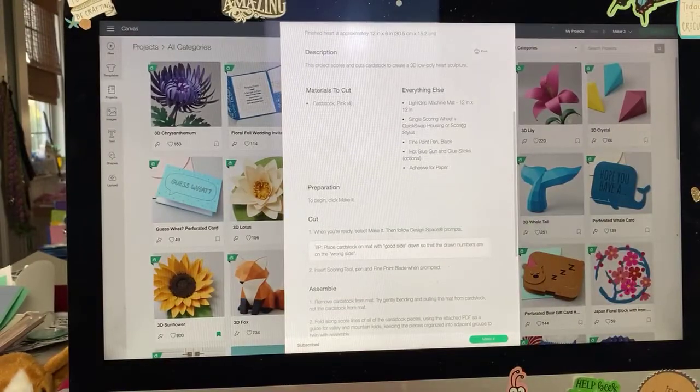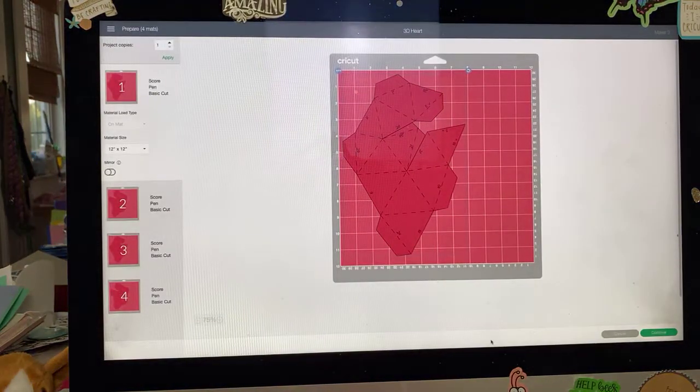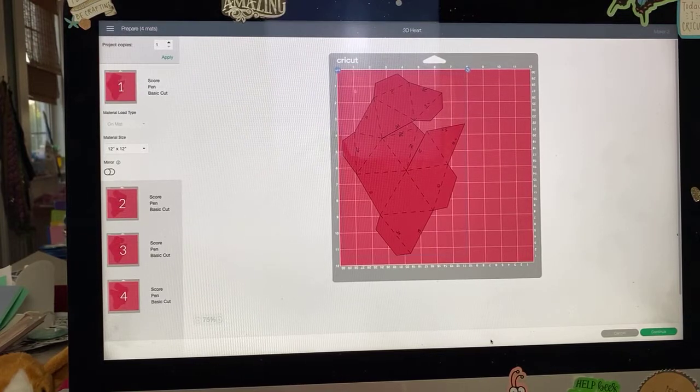This particular project doesn't allow customization — I did ask Cricut about that but haven't received a response yet since yesterday was Pioneer Day, a state holiday in Utah. So we're just going to hit 'Make It,' and what happens is it sorts all the images and layers into mats. This is a four-mat project.